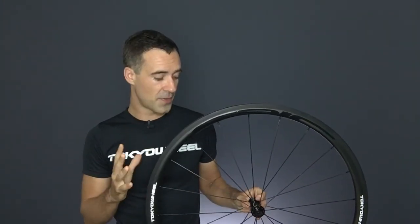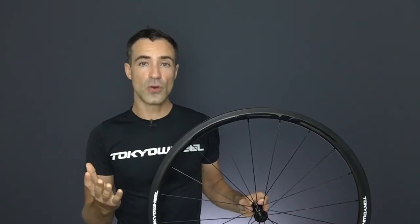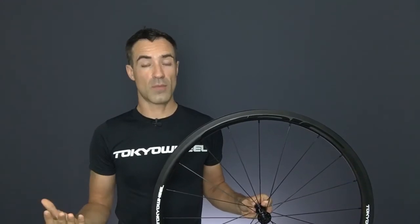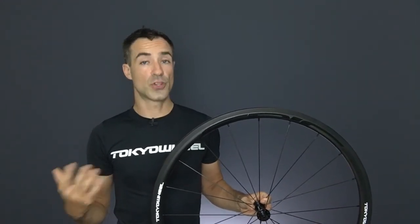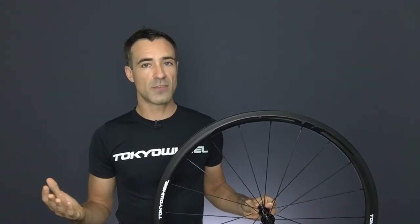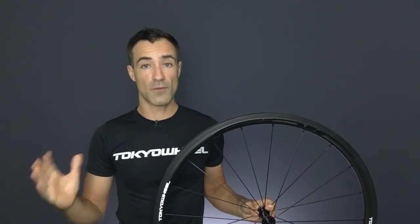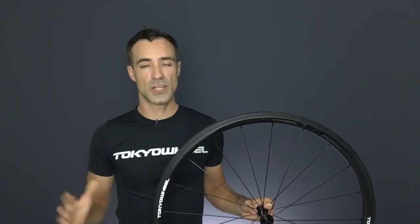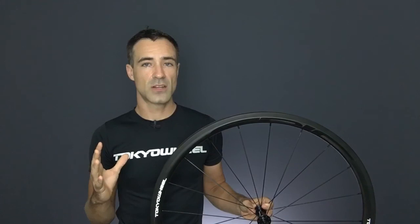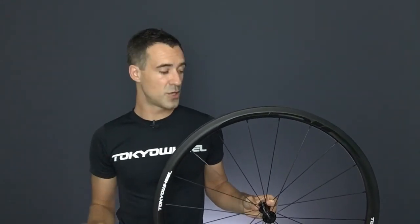We're very happy about that, and what it really shows is a dedication not only to achieving high performance but also to durability and safety, so you can have peace of mind that you're going to perform well and also be safe on your ride if anything happens. It's really important for us and for you, and we're very happy to not only build our products to that standard but also have them certified to that standard. So we really appreciate it. Thanks everyone. Enjoy the wheels.